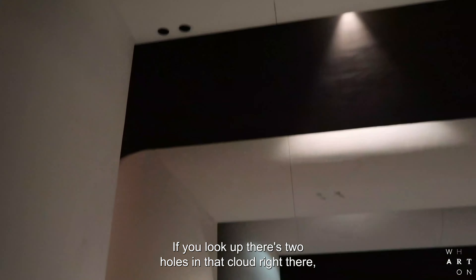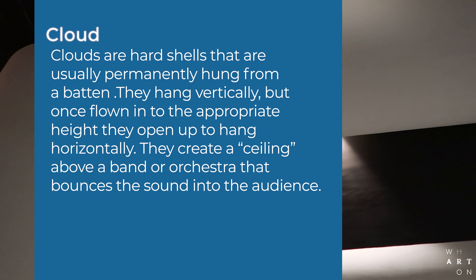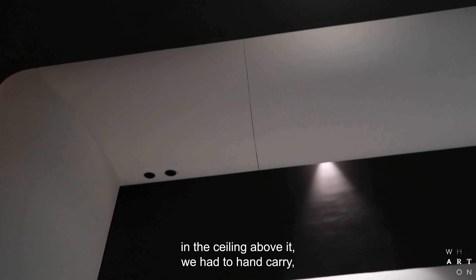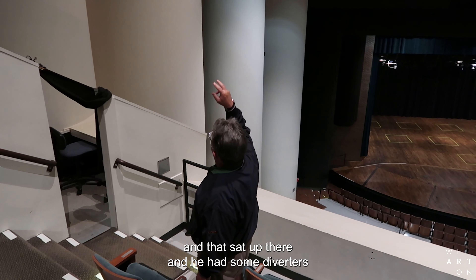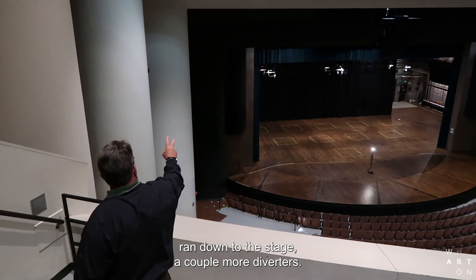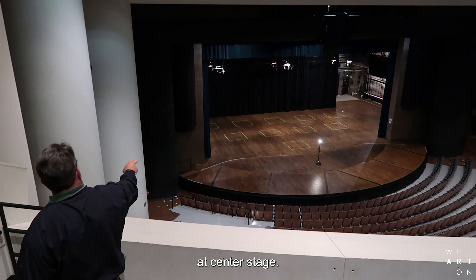If you look up, there's two holes in that cloud right there. In the ceiling above it, we had to hand-carry pretty much a winch — a drum about this big. That sat up there and had some diverters, and cables came down through those two holes, ran down to the stage, a couple more diverters.